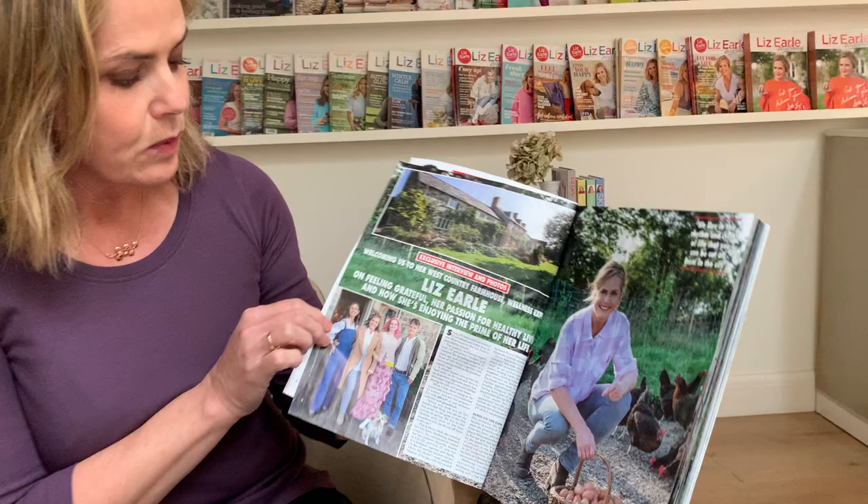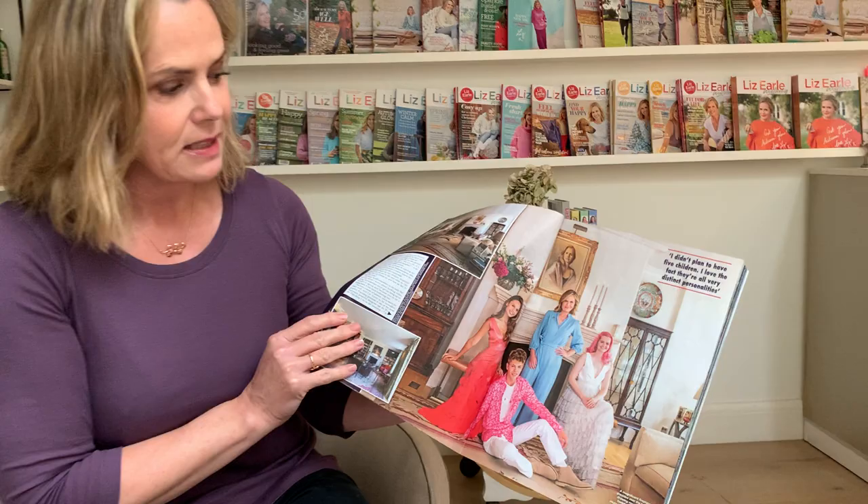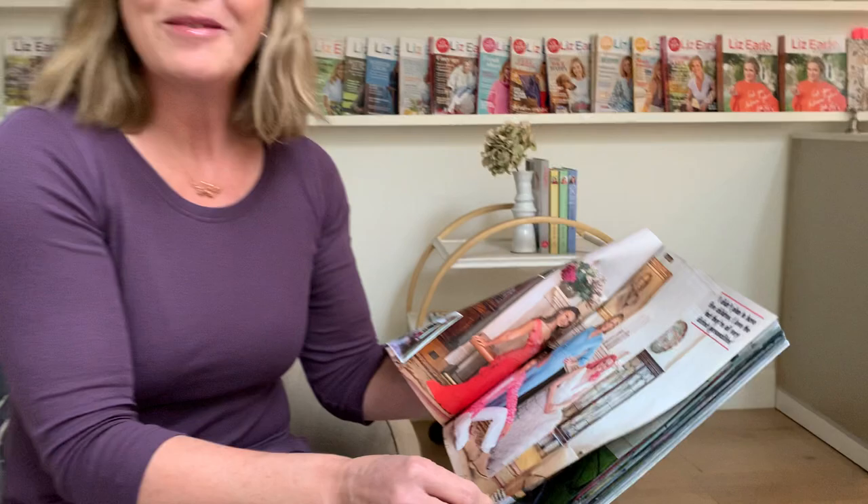This is my farm with some of my older children who have scrubbed up rather beautifully, and there are my chickens. This is quite a fun picture — us all looking very glamorous in the magazine. I have to say we don't often look like that down on the farm, but it's nice to dress up once in a while.